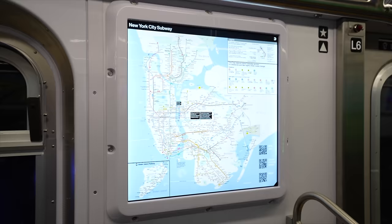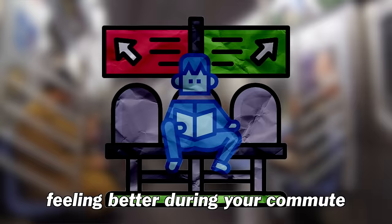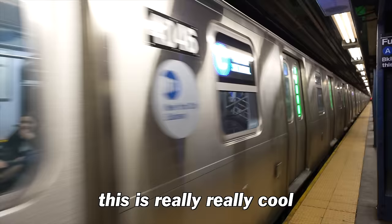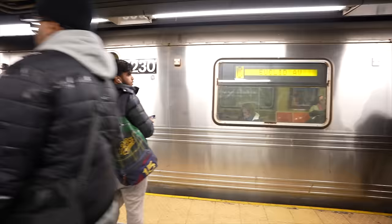Every single ad on this train is completely digital, which I've never seen before. The bright new colors of these seats — the argument could be made that if you're feeling better during your commute, you've got more space, you're less likely to lash out. This is definitely an improvement. As someone who rides the subway a lot, it's really cool — definitely cleaner, definitely brighter, and I liked it better than your average C train.